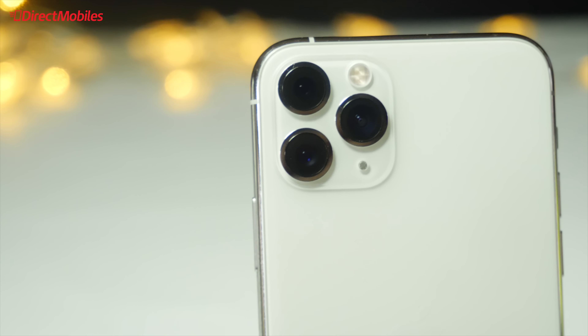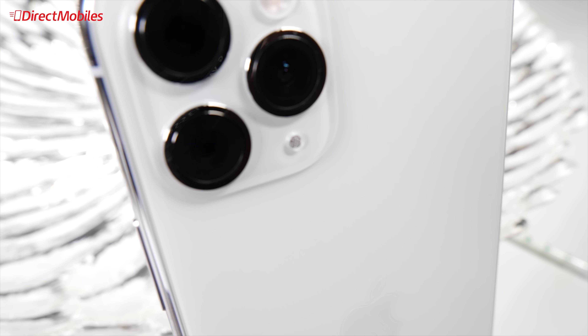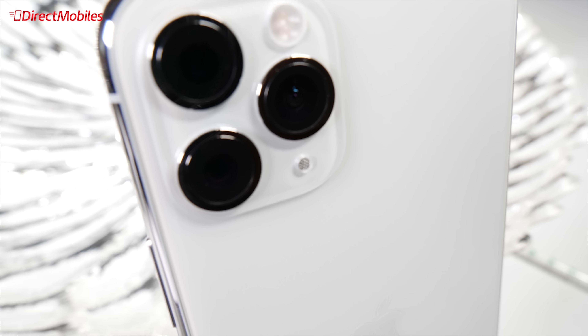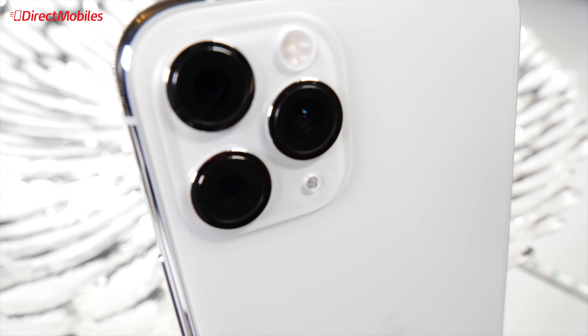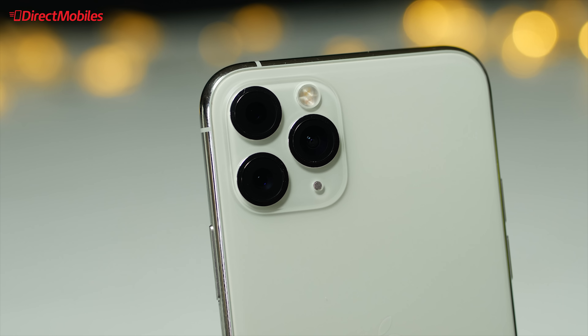If we take a look at the design, it's essentially the same as the predecessor, the iPhone XS. The only visual difference is the new triple camera system across the back, which has unusually large lenses — but the iPhone 11 Pro definitely puts those lenses to good use, and we'll get to the camera shortly.